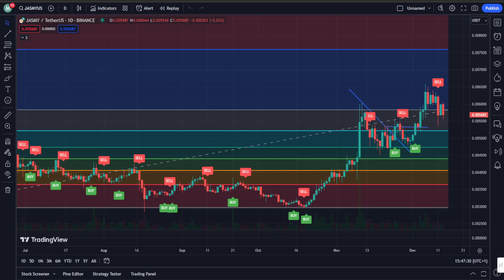Hey there, welcome back to another Jasmine Coin update. We're diving deep into the world of Jasmine as usual, dissecting its recent flash crash and also the fate of Bitcoin. Strap in, hit that like button for good luck, and let's dive into this technical analysis.